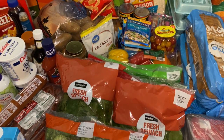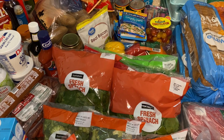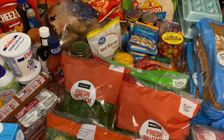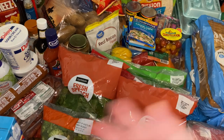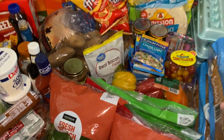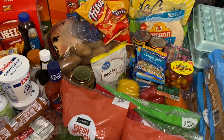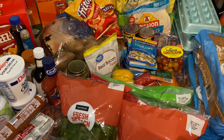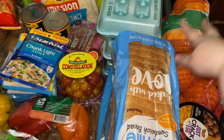Hey everybody, welcome back to my channel! Today I did another Walmart pickup — I spent about $368. I'll try to pop up the amount after I look at the receipt online; they don't give you a paper receipt here. I'm just gonna start from the back and work my way forward. This is a very big haul — I didn't realize I did all this shopping at 3 a.m. Let's get started.